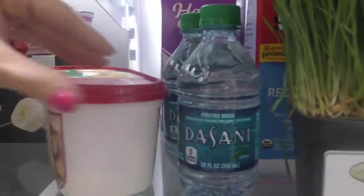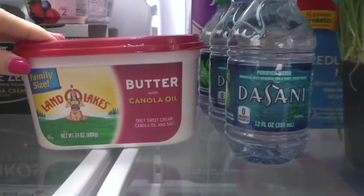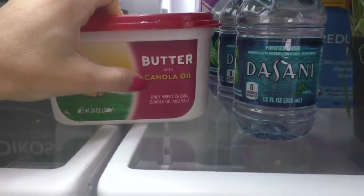Behind this we have our tub of butter — I like the Land O'Lakes brand with the canola oil.